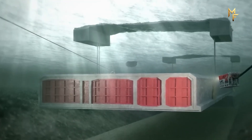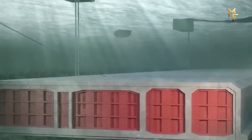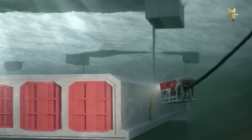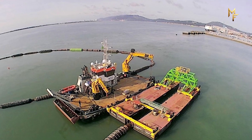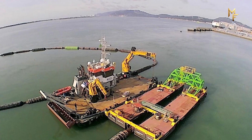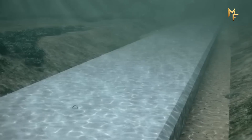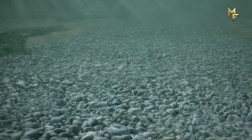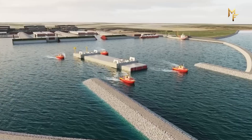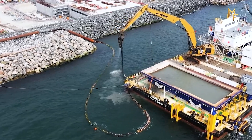Tugboats carefully tow the entire assembly out to its precise location in the Fehmarnbelt. Then, using steel wires, the pontoons slowly and steadily lower the colossal element into the trench, which sits up to 40 meters below sea level. Because it's not a snug fit, a special ship called a spreader pontoon fills the gaps on the side with sand. Finally, a protection layer pontoon places a layer of rock on top, shielding the tunnel from things like dropped ship anchors. This process will be repeated 89 times, taking an estimated three years just to position all the elements.